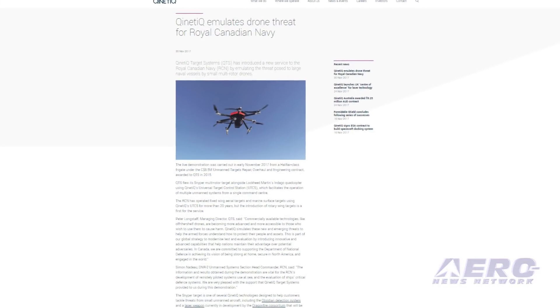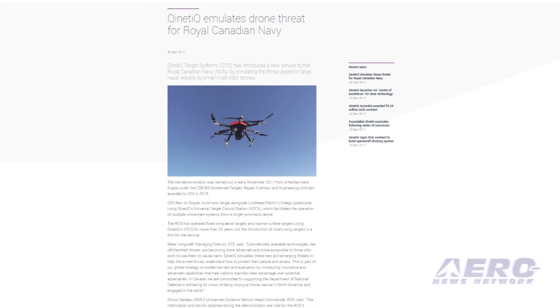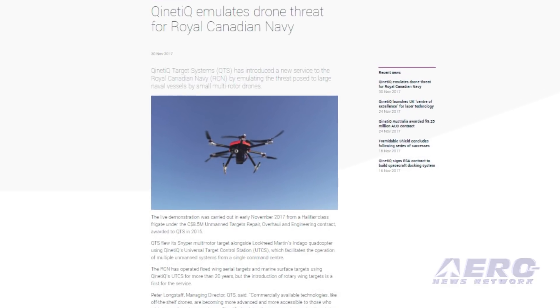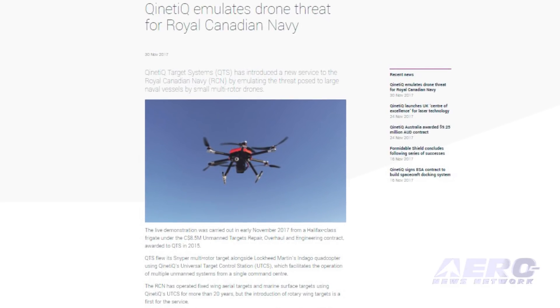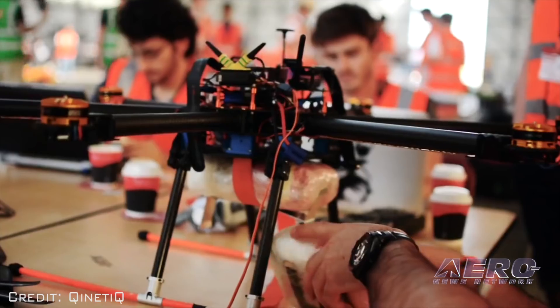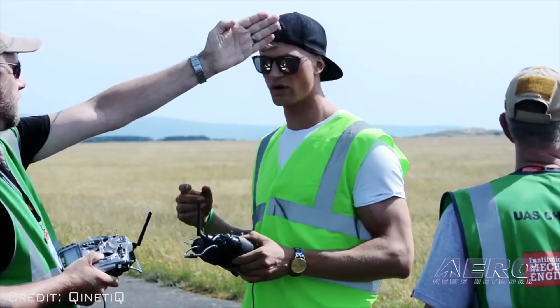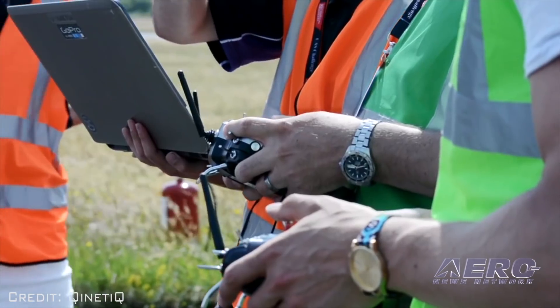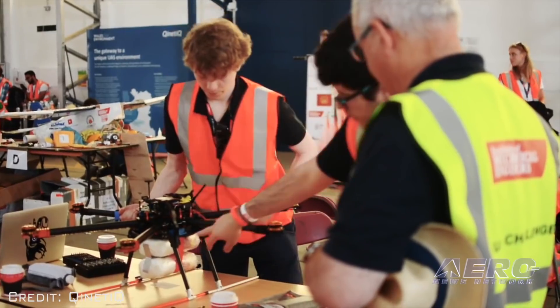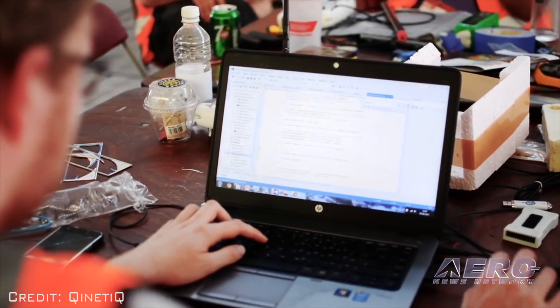Kinetic Target Systems has introduced a new service to the Royal Canadian Navy by emulating the threat posed by large naval vessels using small, multi-rotor drones. The live demonstration was carried out in early November 2017 from a Halifax-class frigate under the $8.5 million Canadian Unmanned Targets Repair, Overhaul and Engineering Contract, awarded to QTC in 2015.